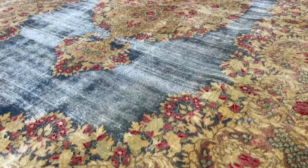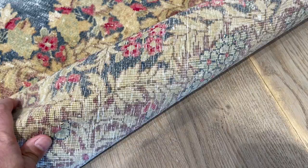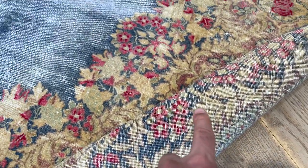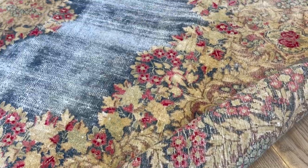I've never seen a carpet like this, this size, so beautiful. You can see also the back of the carpet — you can always see how good the quality of a carpet is when the back and the front are almost the same.